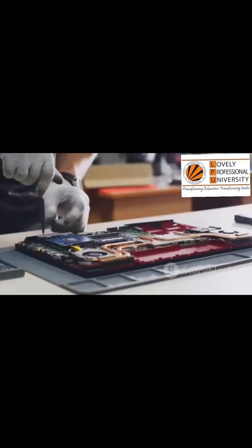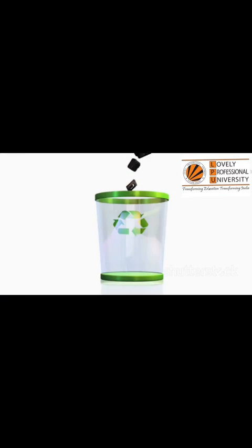These programs follow strict rules to protect workers and the environment. They do not ship waste overseas — they safely dismantle devices locally. Many electronics stores offer free drop-off programs, such as Best Buy or Staples.